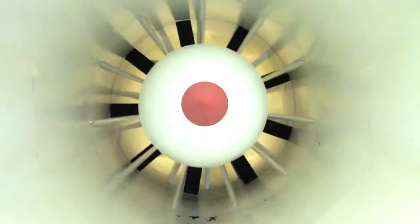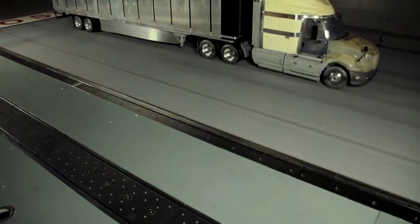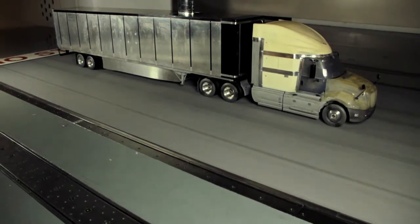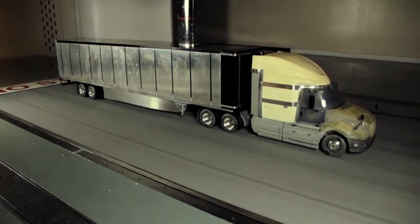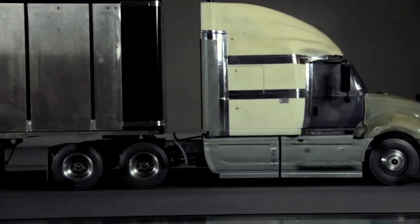Our wind tunnel is a three-quarter open jet wind tunnel. This means that the test section itself doesn't have sides or a roof to it. It has a floor because we have a belt in the floor. The model will sit in this test section and the wind blows around it in a closed loop return.